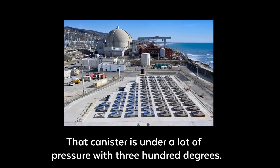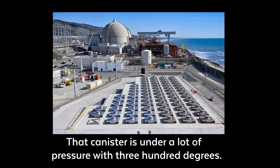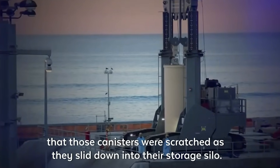That canister is under a lot of pressure at 300 degrees. In the loading process, there is a very real risk that those canisters were scratched as they slid down into their storage silo.